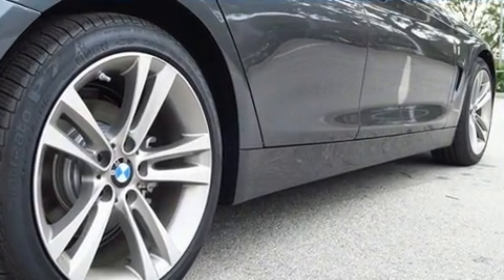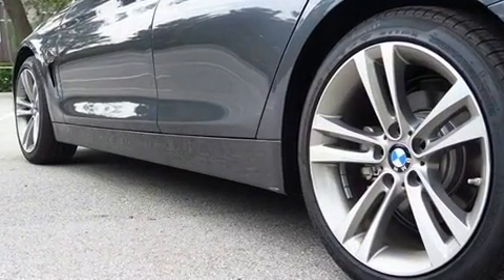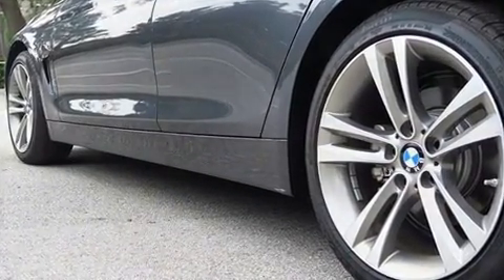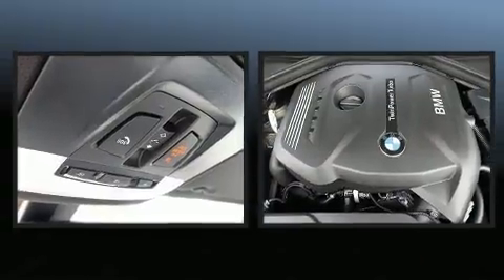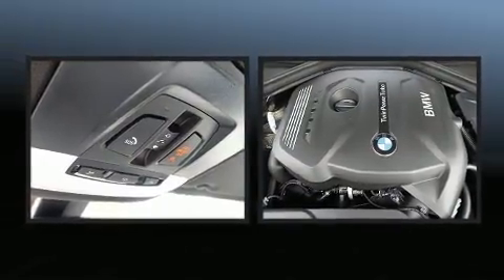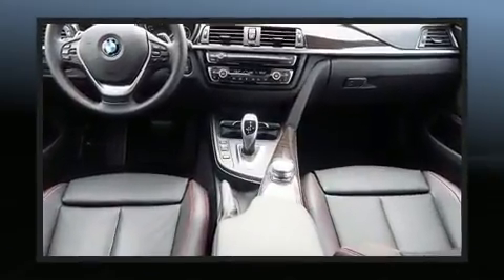A leather steering wheel, automatic dimming door mirrors, and more — everything is where it ought to be, from the dashboard controls to the door locks and window controls.